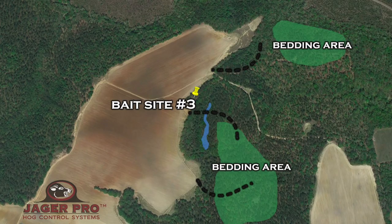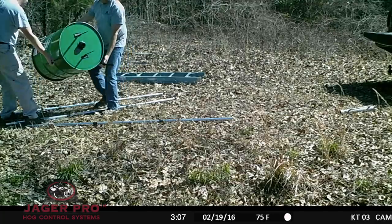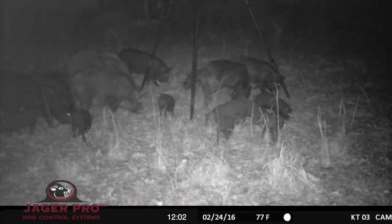This location will allow us to view the trap from a distance, have good access, and not interfere with the farming operations. On the 19th of February, we set up an automated feeder and trail camera. Pigs began to use the feeder on February 24th.